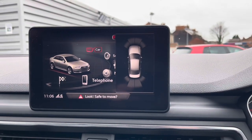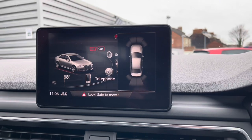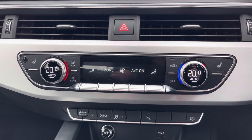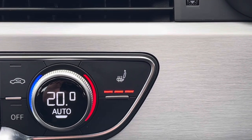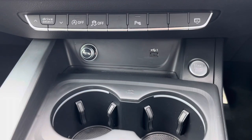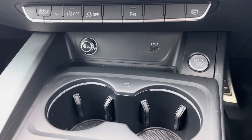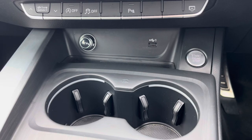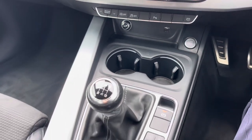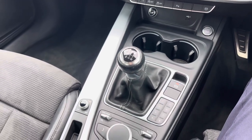You do have front and rear parking sensors making parking much easier. Below the display you'll find your Freezone automatic climate control. It comes with heated front seats to keep you nice and warm on those colder days. You've got a 12 volt socket and USB input in the centre console, your start/stop engine switch, two cup holders, a six-speed manual gear selector and electronic handbrake.